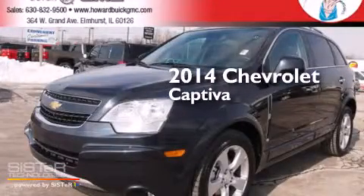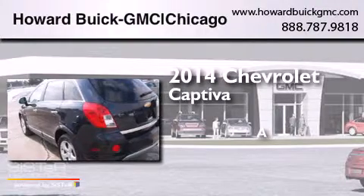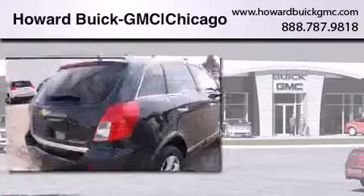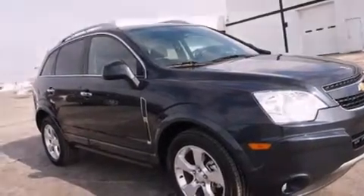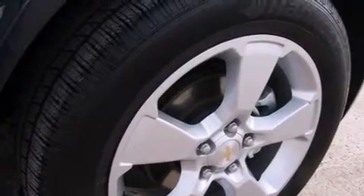This is a 2014 Chevrolet Captiva. Features include Bluetooth cell phone integration, traction control and stability control systems, cruise control, side curtain airbags, and air conditioning with automatic climate control.